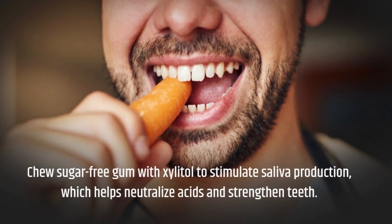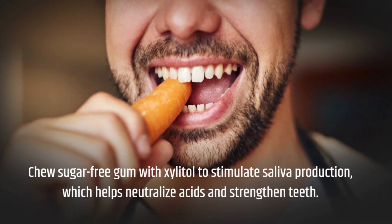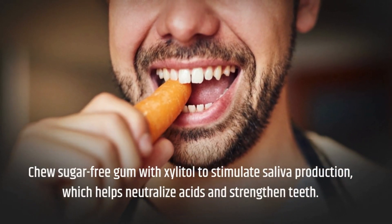Chew sugar-free gum with xylitol to stimulate saliva production, which helps neutralize acids and strengthen teeth.